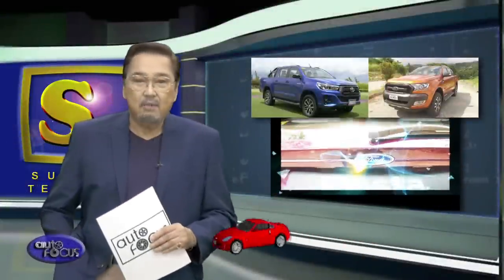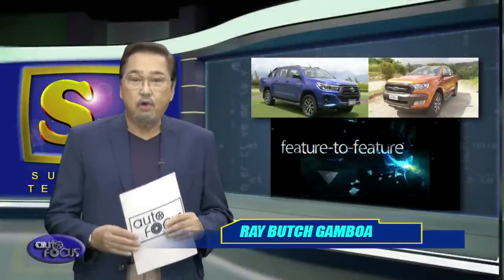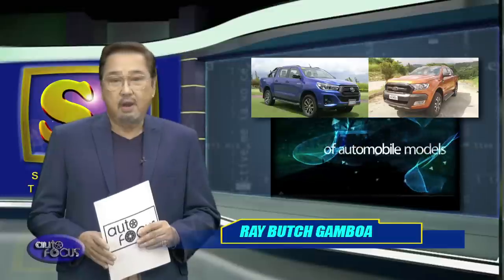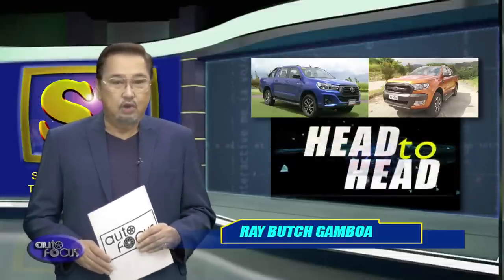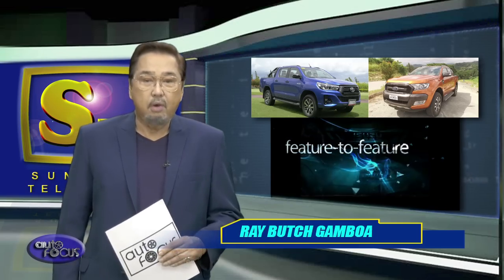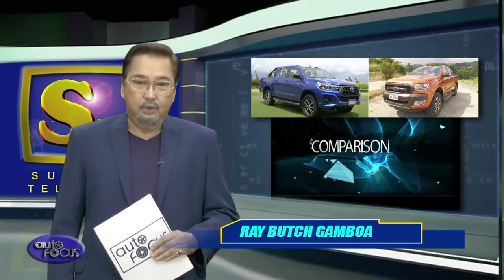Being a fan of both the Toyota Hilux Conquest and Ford Ranger Wildtruck must be hard given that both cars are proven to be game changers in their segment. Whatever you choose, rest assured that you're choosing a good one. Those are the Toyota Hilux Conquest and the Ford Ranger Wildtruck, the featured models in this week's Head to Head.